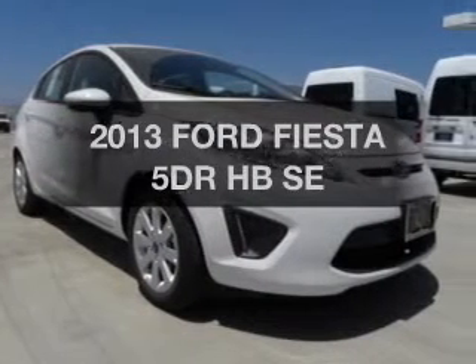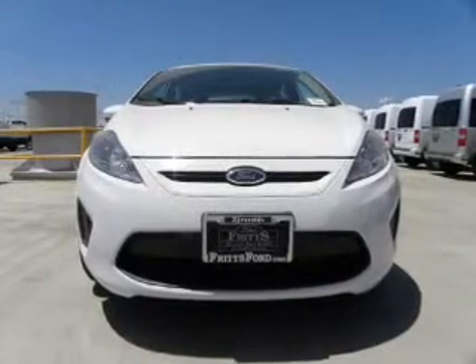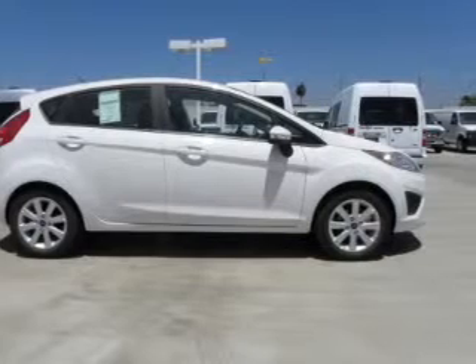This is the set of wheels you've been looking for. The powertrain includes front wheel drive with an efficient four-cylinder engine connected to a smooth shifting automatic transmission. Stand out from the crowd with premium wheels.